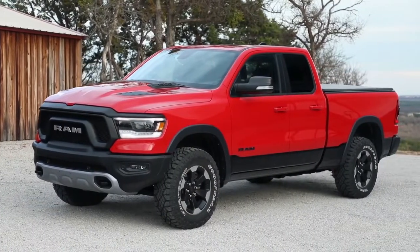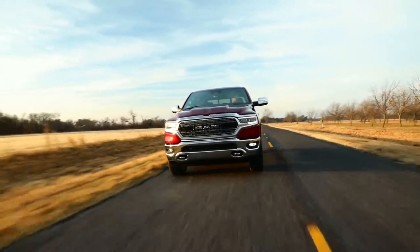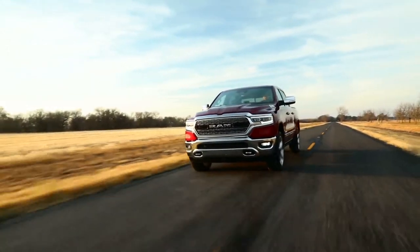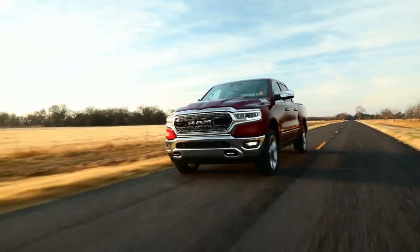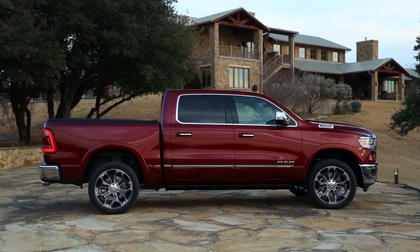What customers will notice on the 2019 RAM 1500 is proportions — that's first and foremost the thing they will notice from a distance. A lot of that is due to the four-inch larger crew cab, which translates into a longer wheelbase and longer overall length.